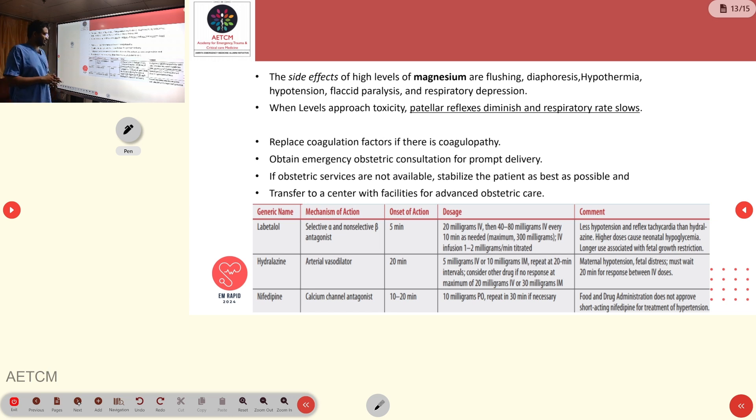The main drugs used for preeclampsia and eclampsia are labetalol, hydralazine, methyldopa, and nifedipine. Labetalol is the most commonly used drug in emergencies due to its fast action as a selective alpha and non-selective beta antagonist. Dosage is 20 mg IV, increasing to 40–80 mg every 10 minutes, maximum 300 mg, or an infusion at 1–2 mg per minute.